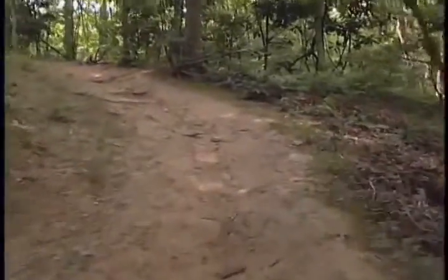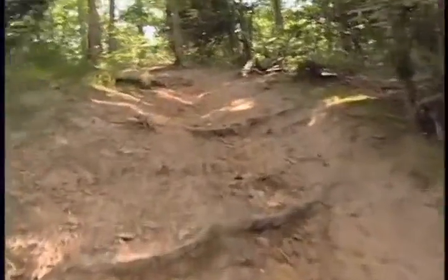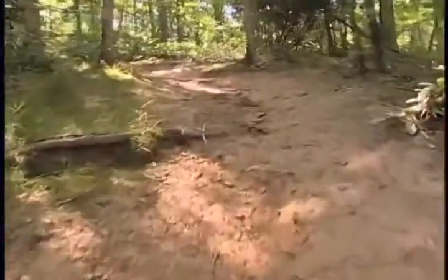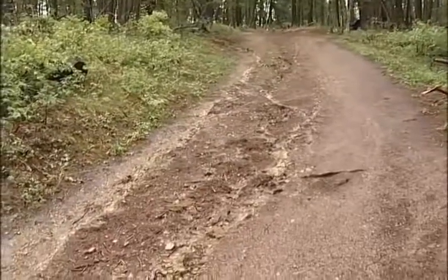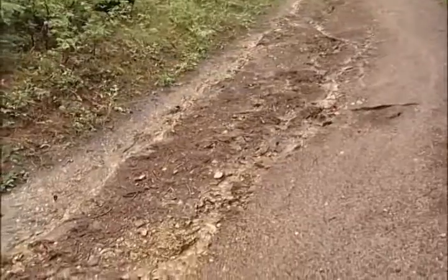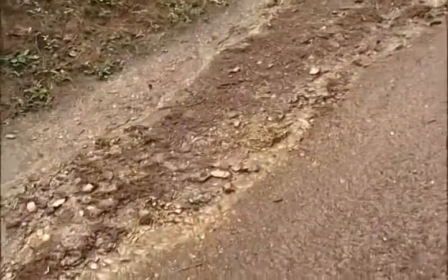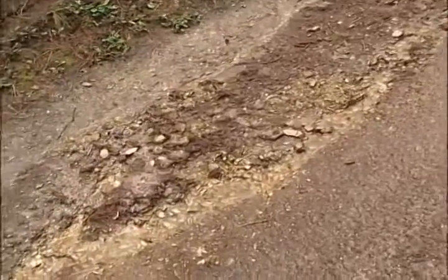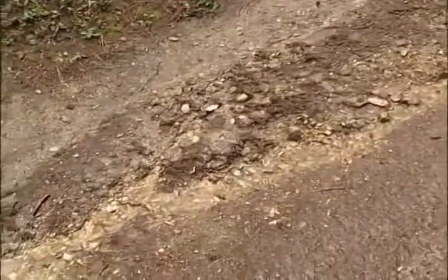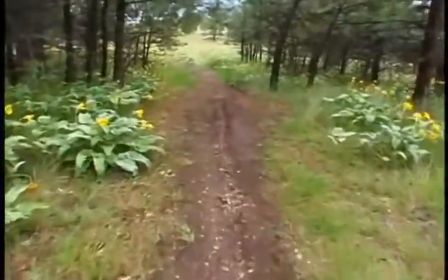There are two trail design mistakes that cause water to erode trails. First, when trails are built on the prevailing slope or the fall line, water gets on the trail, gains velocity as it moves downhill, starts moving soil and rocks, and creates ruts that get deeper over time. When users avoid the ruts, the trail becomes wider and wider, spoiling the single track experience.